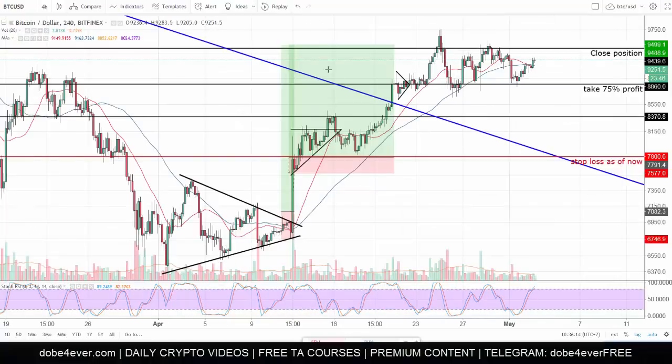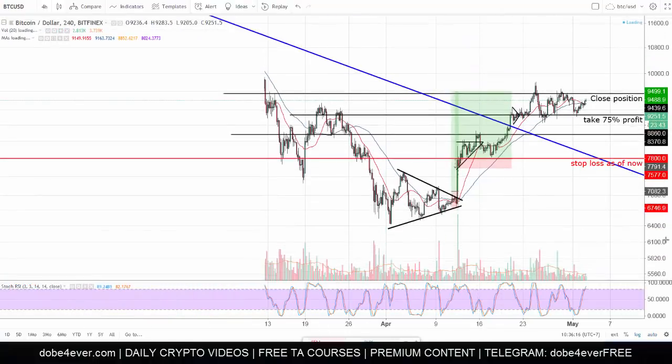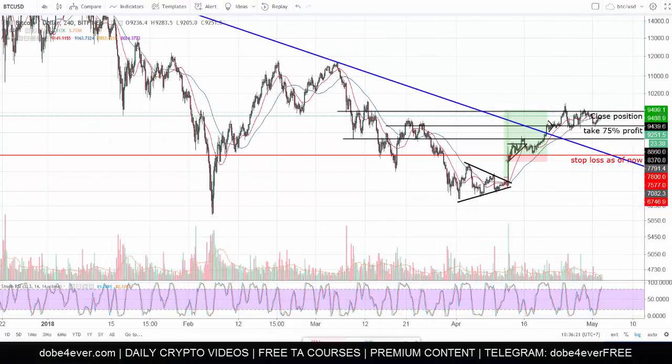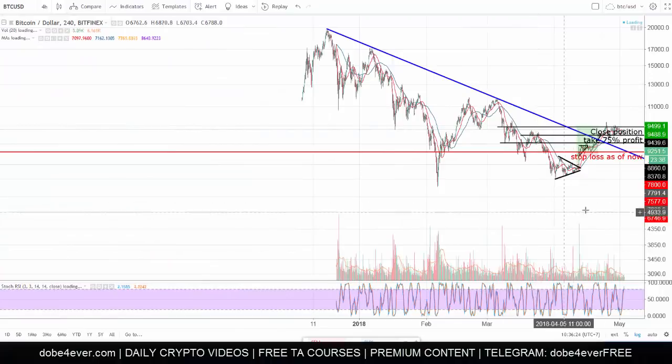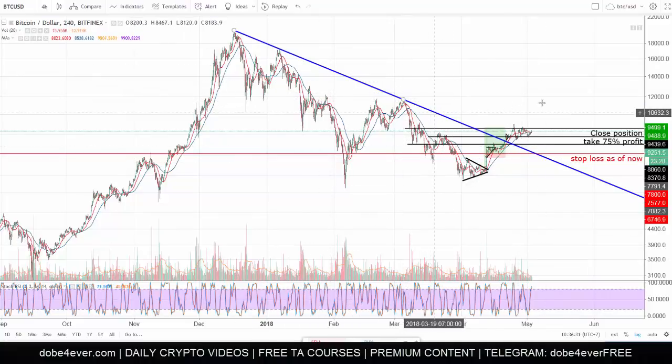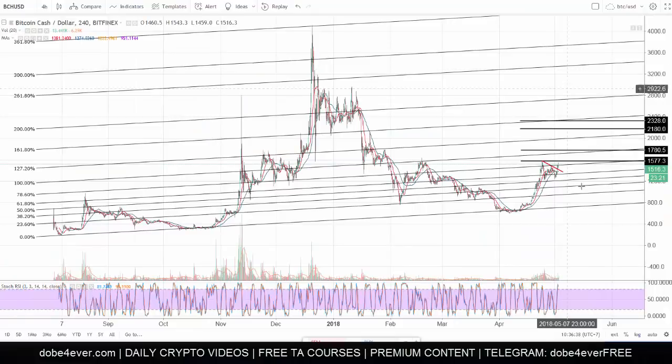This significant resistance is exactly like the $12,000 level for BTC. I have the BTC chart here — I've been saying that until Bitcoin doesn't break above this significant resistance near $12,000, we're not in the clear. If that one breaks, we'll be more than halfway up from the bottom — a very bullish sign. It's the exact same bullish sign we find for Bitcoin Cash versus the dollar: if we break around $1,600 and stay above it, we're off to the races.